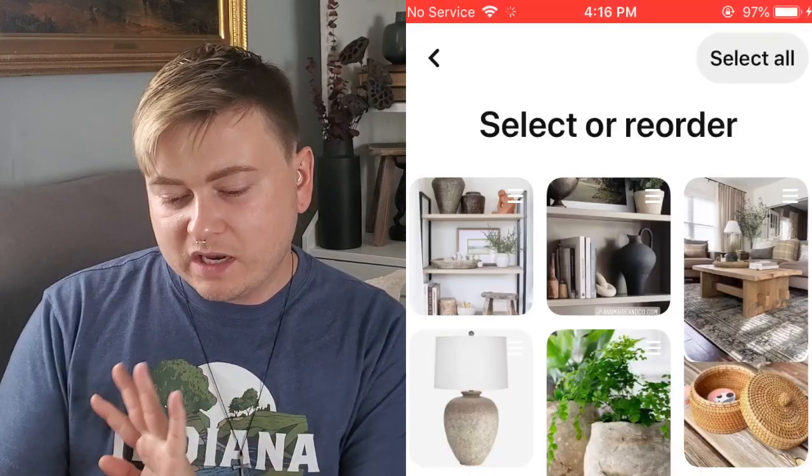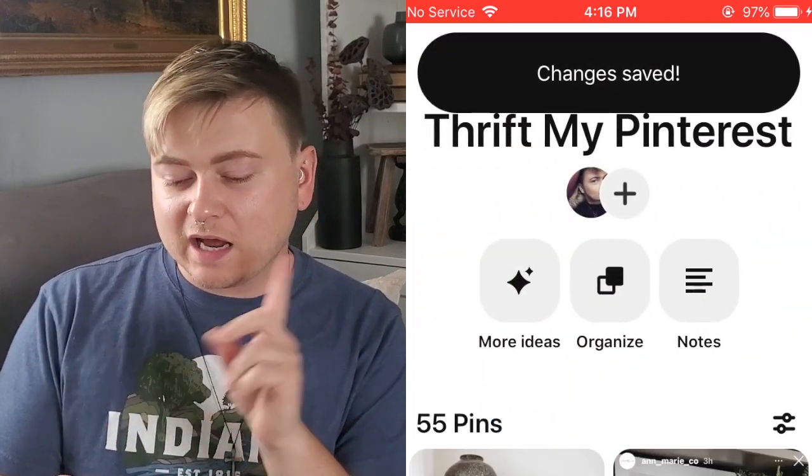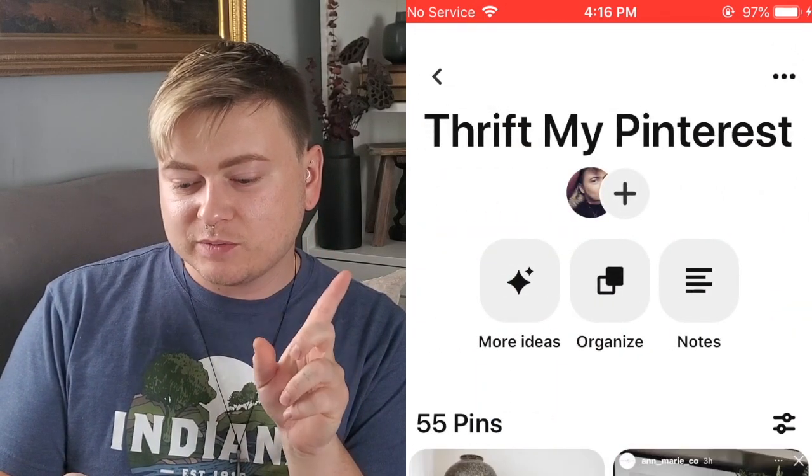I'm going to screen record on my other phone so you guys can see what I'm going to be looking for at the thrift store. I'm here on my Pinterest — you guys can follow me on Pinterest, I'll leave that link in the description box.